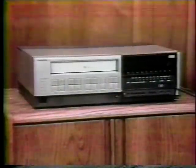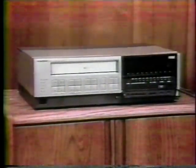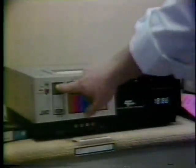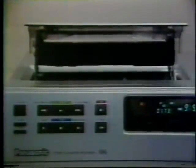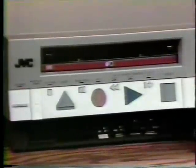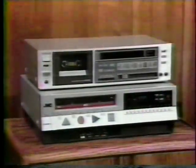Tip number six: cable readiness. Some videocassette recorders now come complete with the ability to tape and tune unscrambled cable transmissions without a separate converter box. Tip number seven: don't forget convenience. Make sure the buttons are big enough for you to punch and that the machine will fit in the shelf space you've allotted. A front-loading model saves more space than the pop-up top variety.